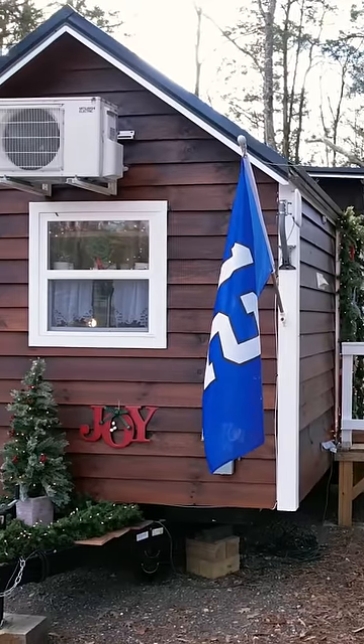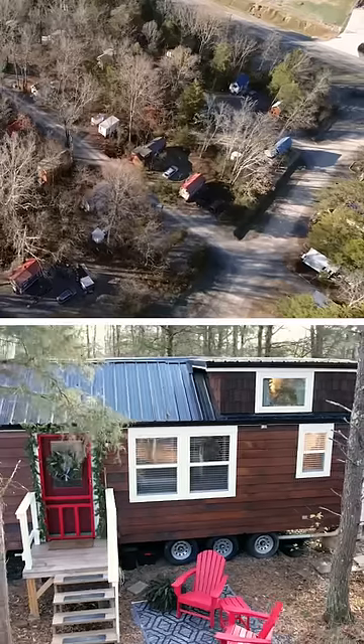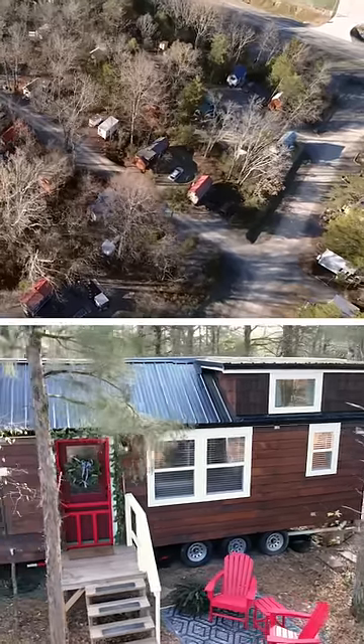I think the best part of tiny living is how it simplifies your life. I just retired. I can live on my social security here, which is great.